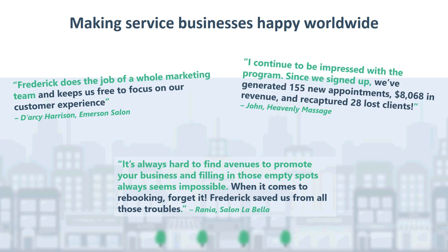I continue to be impressed with the program. Since we've signed up, we've generated 155 new appointments, over $8,000 in revenue, and recaptured 28 lost clients. And John from Heavenly Massage, just like most of our other clients, quickly realized the investment in Frederick was worth every penny. Today we will focus on the best way to set up the Frederick account in order to align with your sales goals while enabling you to take advantage of the automated marketing.